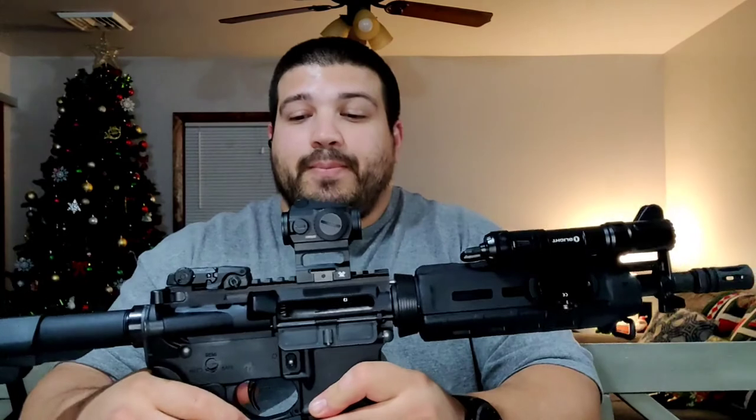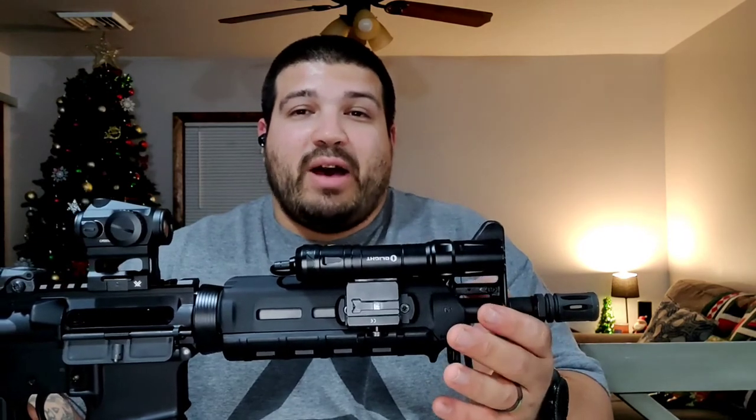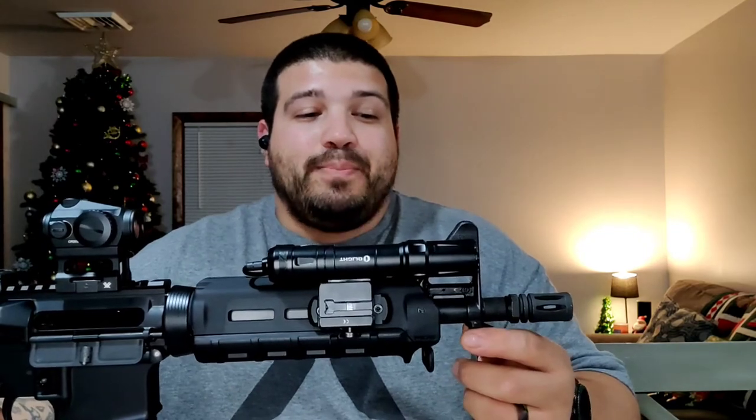It's a 10.5" carbine-length pistol build kit with MOE furniture and an SBA3 brace — not a stock. Starting from the front: you have an A2-style flash hider, commonly known as a birdcage. The barrel is chambered in 5.56 NATO with a 1-in-7 twist and phosphate coating. It's carbine-length, so the gas tube is carbine-length. The gas block is an A2/A1 style and it is F-marked.